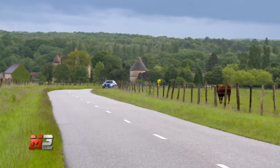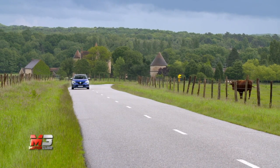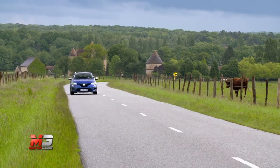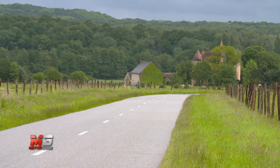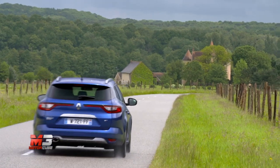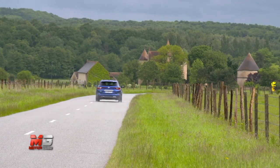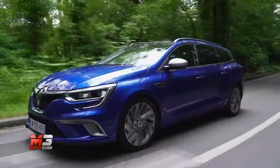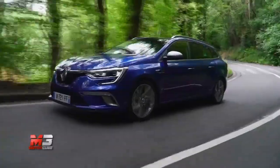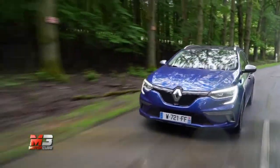Già dal lancio la nuova Renault Megane Sporter 2016 offre una gamma di motori completa, con le unità a gasolio che la fanno da padrone. Si parte col 1.5 DCI da 90 o 110 CV, per passare al più brillante 1.6 DCI da 130 o 110 CV nel caso della versione con Hybrid Assist, che lavora da alternatore e ricarica la batteria in fase di decelerazione. Due le cilindrate anche per il comparto benzina, 1.2 e 1.6: insomma, a ognuno la sua Megane Sporter.